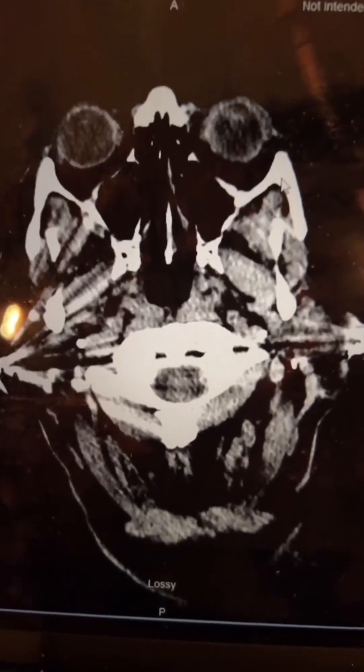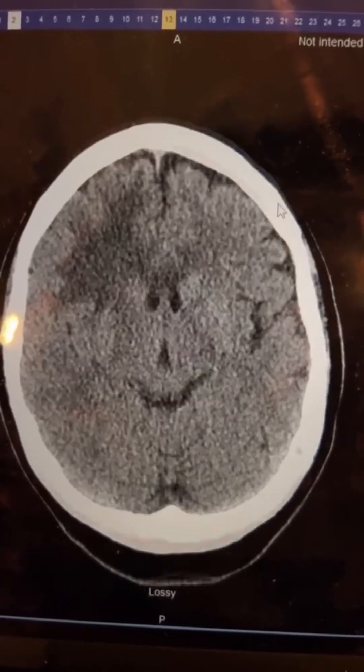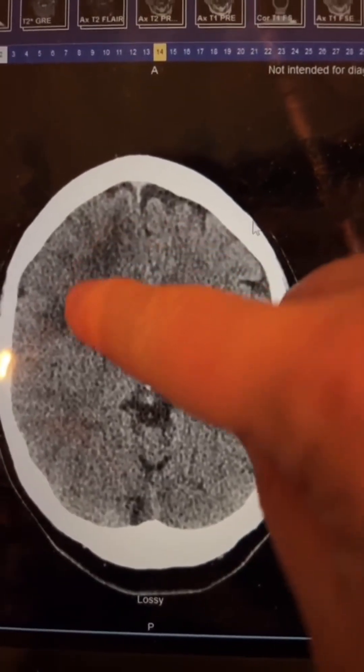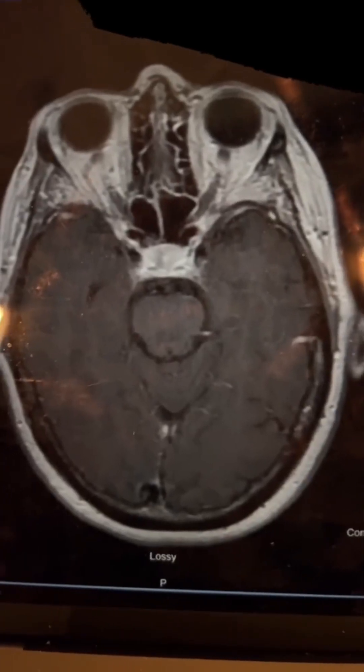So this is the patient's CAT scan. Scrolling through here, you can see this abnormality here in the right parietal region. So with that CT scan, we elected to do an MRI.